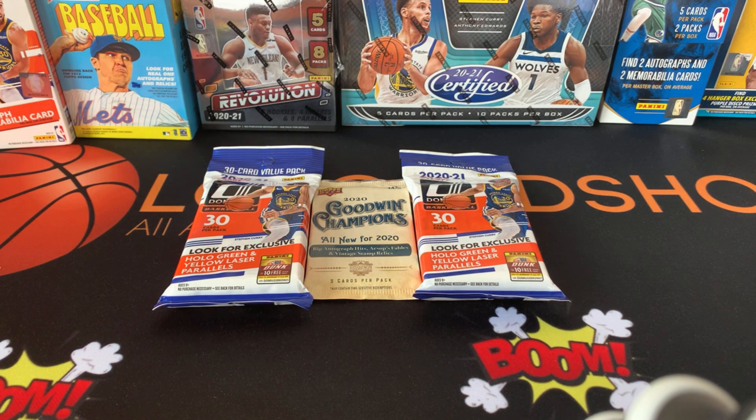So as you can see, I'm going to open up in this video two fat packs of Donruss Basketball and one 2020 Goodwin Champions. But I want to go ahead and give you guys kind of my schedule coming up. Feel free to skip ahead to the opening of the packs if you don't want to hear all this. But again, I want to give you guys my upcoming schedule.